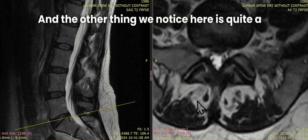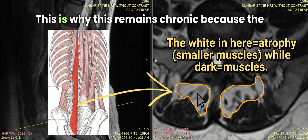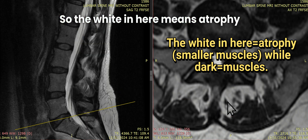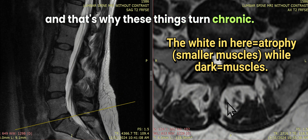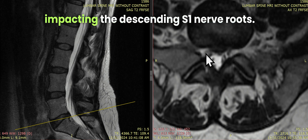The other thing we notice here is quite a bit of L5S1 multifidus atrophy. This is why this remains chronic, because the muscles that stabilize this level start to atrophy. The white in here means atrophy, and that's why these things turn chronic.